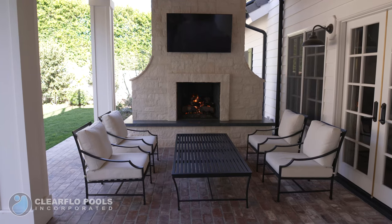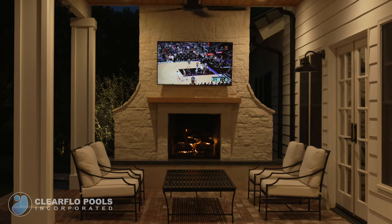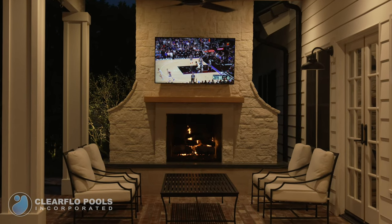In the patio, we built a hand-chipped limestone fireplace with a soapstone hearth. It's a great place to watch TV and gather with family, day or night.